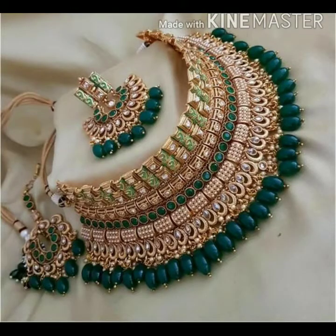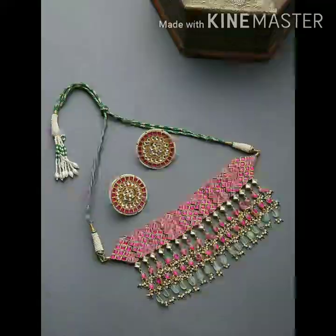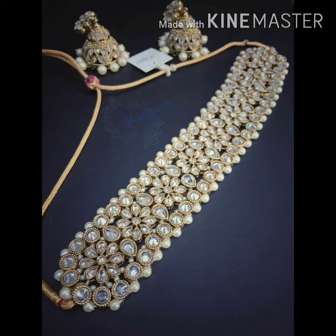There are many other sets in which you can buy the whole dulhan or bridal set. There is a full bridal set with long chain options. This red edition is so beautiful — red and green is a very trending color. There is another choker set also called pearls or white stone, which is very beautiful.